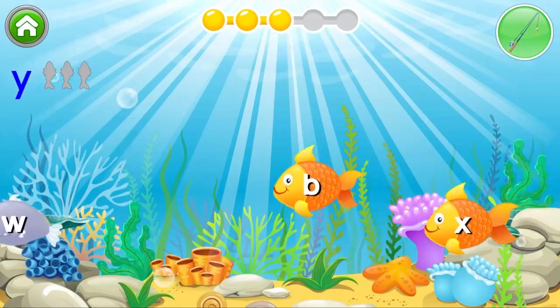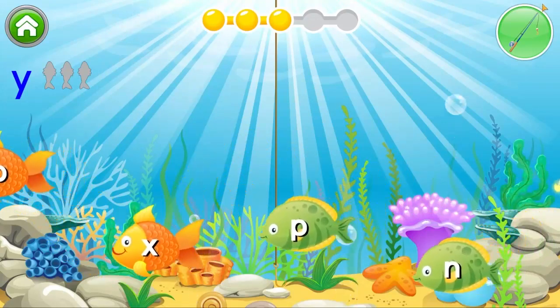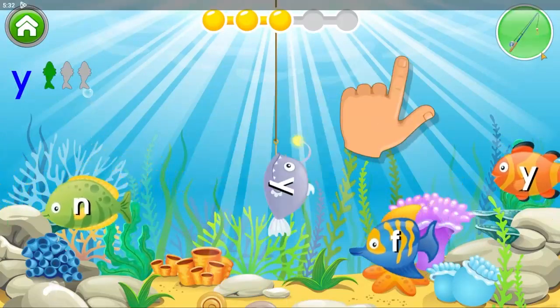Just one more letter left to go. Superb. Now, catch Y. Tap on the fish.